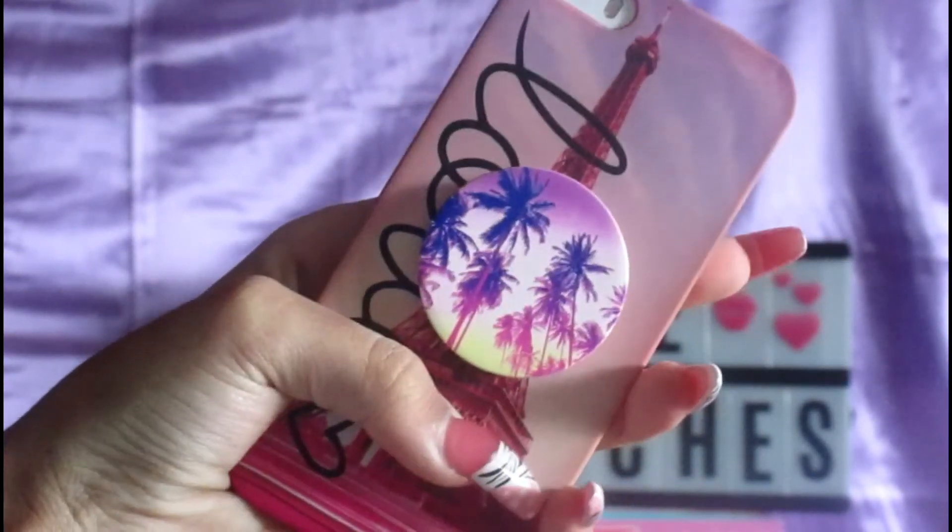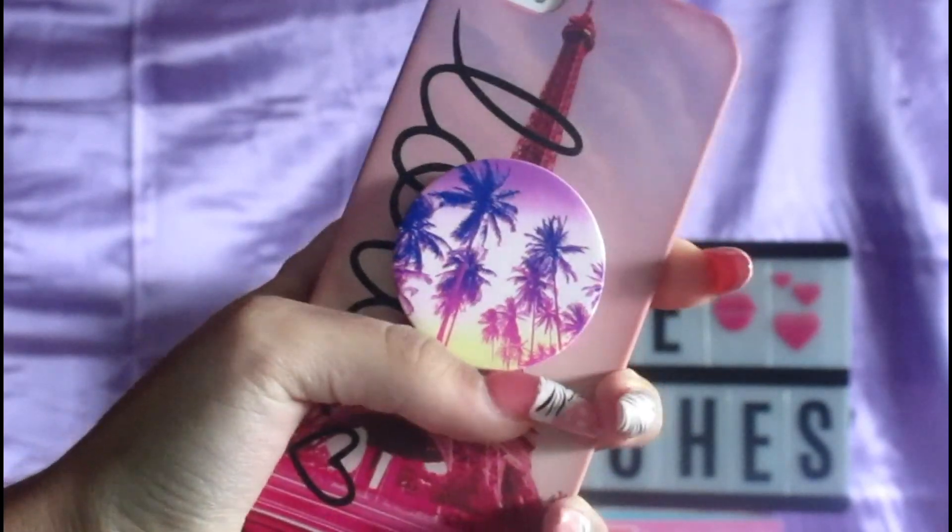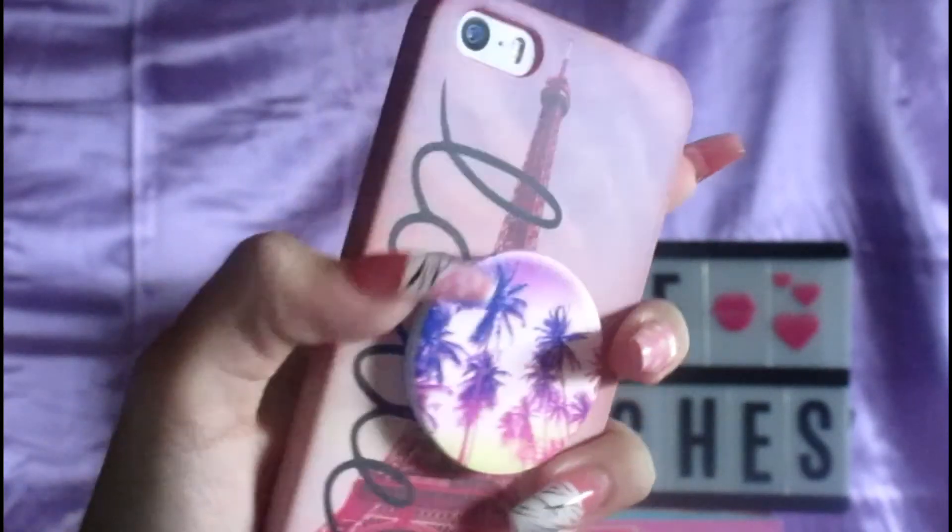First I have the case that's on my phone. It is from Claire's and it just says 'love' on it with the Apple logo, and I have this pop socket on it — it's like palm trees and it really goes well with the theme.